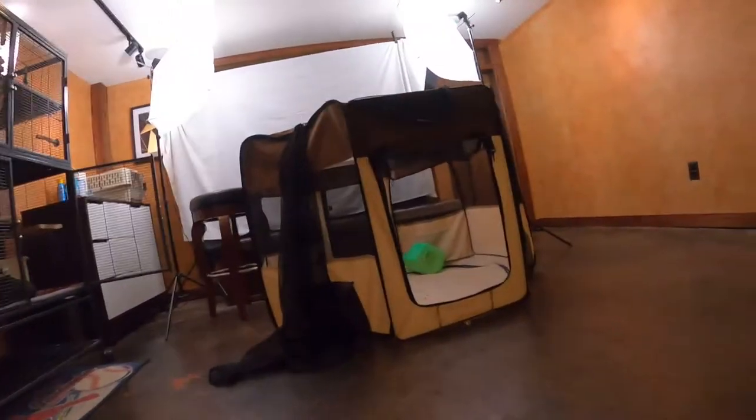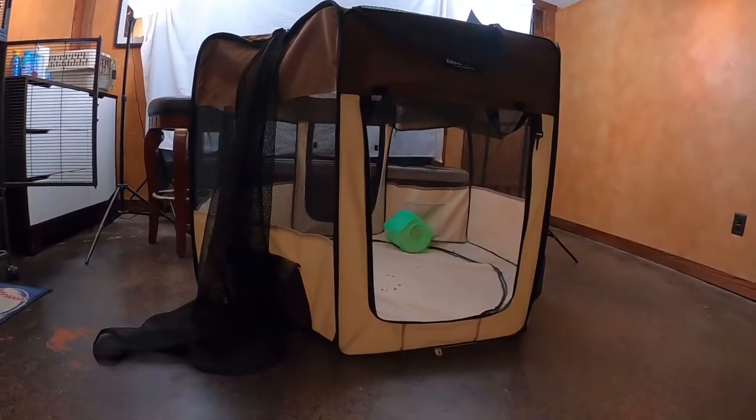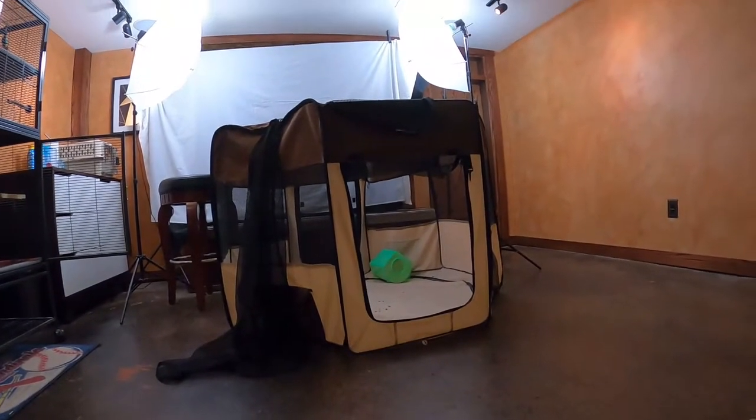Now the biggest question is how do you get them back in, and you have quite a few options. None of them are necessarily fun if you have a stubborn chinchilla. One of the easiest ways is to use the dust bath — I have an enclosed green dust bath container in there. Once they go into the dust bath, simply use it to place them back in the cage.